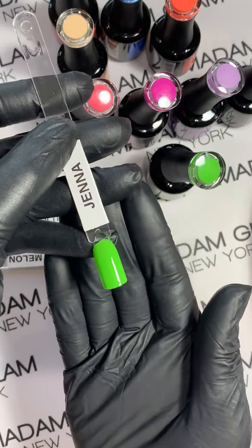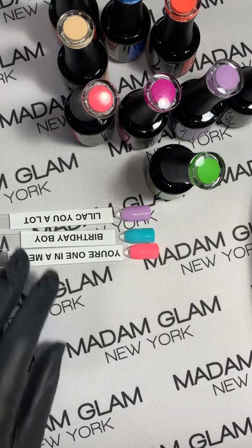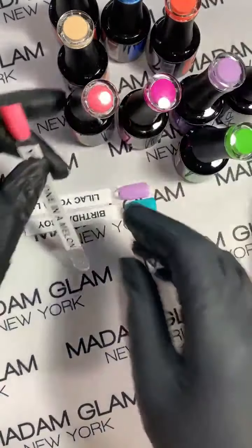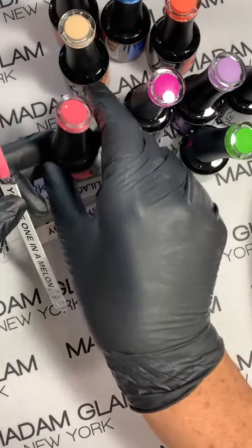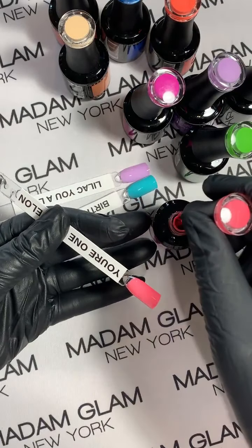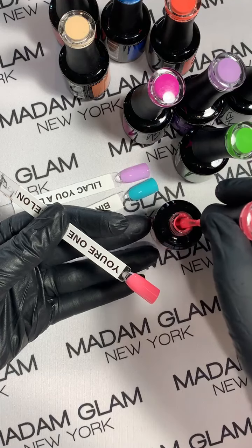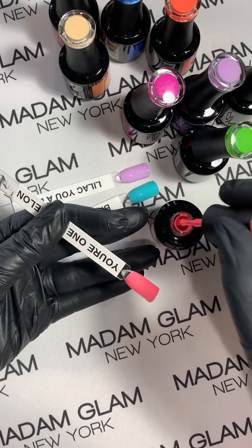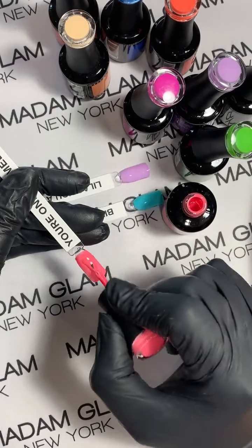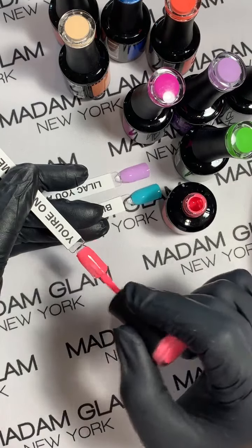Look at Jenna — she's beautiful! Oh, You're One in a Melon — you're going to order these and fall in love as soon as you open these bottles because they really are way prettier in person than on camera. You're One in a Melon is very neon but it's a subtle neon. It is truly beautiful.